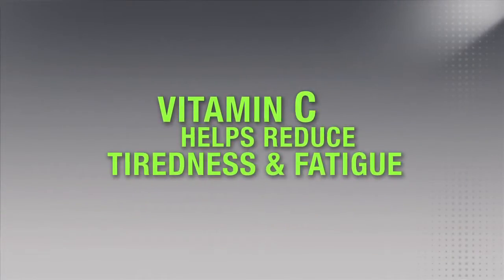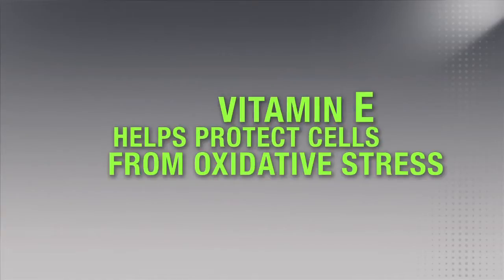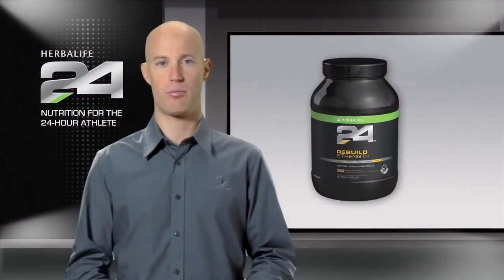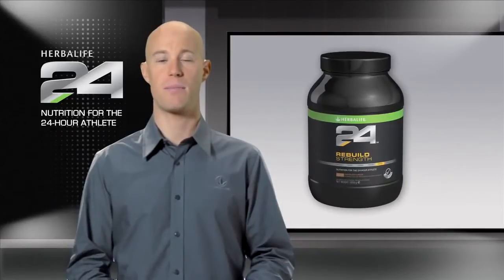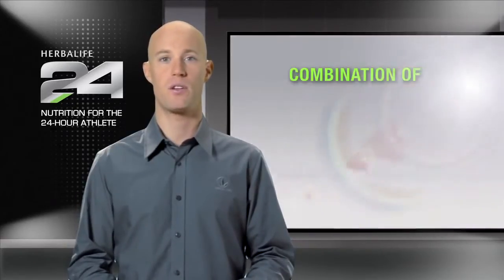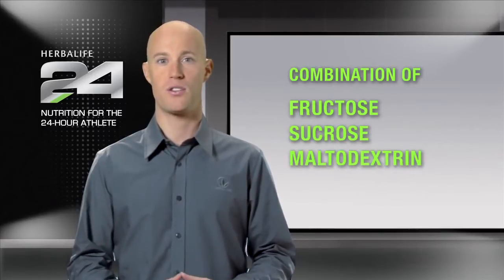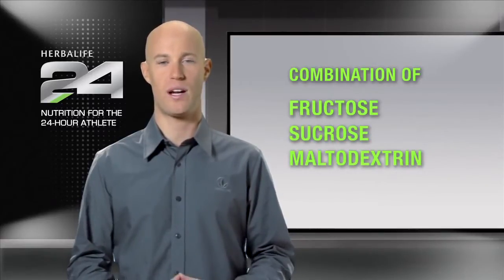Vitamin C helps reduce tiredness and fatigue, while vitamin E helps protect cells from oxidative stress. Unlike many other recovery products, Rebuild Strength contains a modest amount of carbohydrate, with its combination of fructose, sucrose, and maltodextrin, which help replenish depleted glycogen after workouts.